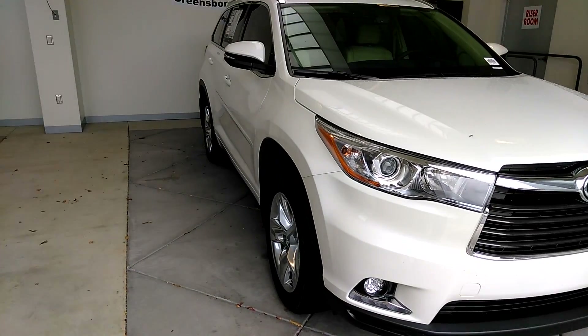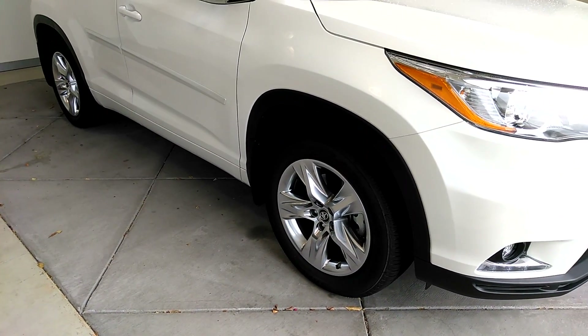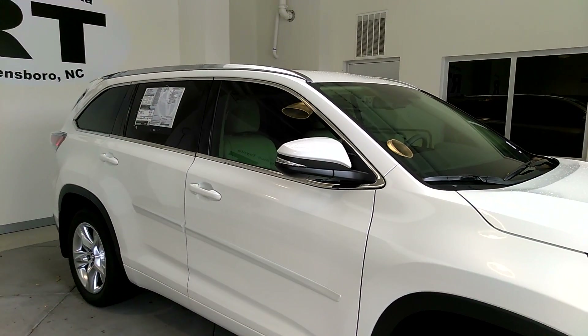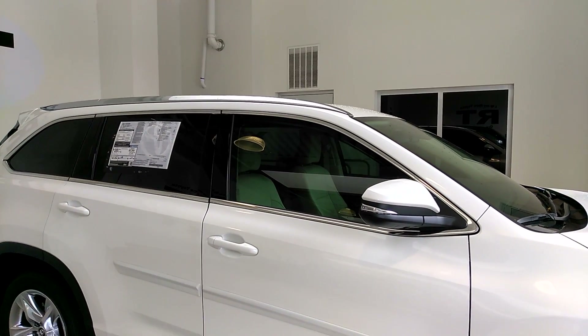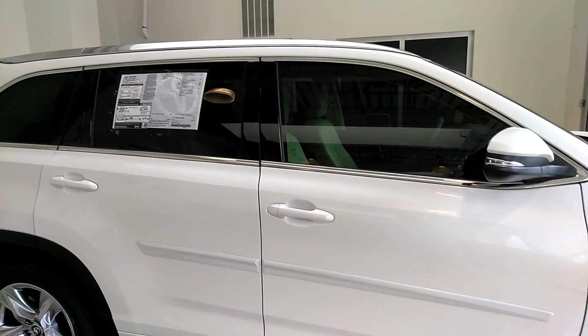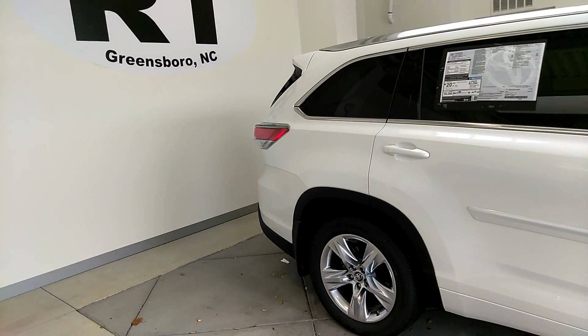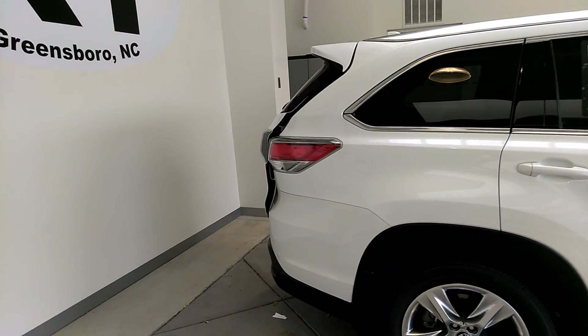Also, you have special edition wheels, integrated signals into your side mirrors, chrome accents along the length of the cabin, and roof rails, body side moldings, not to mention an automatic power lift gate.